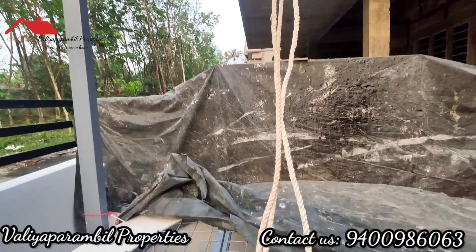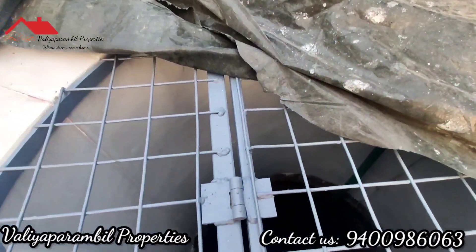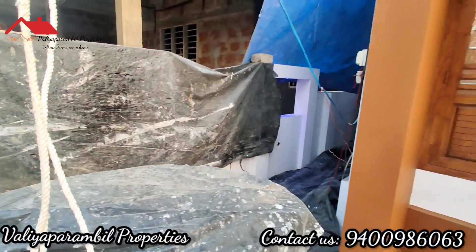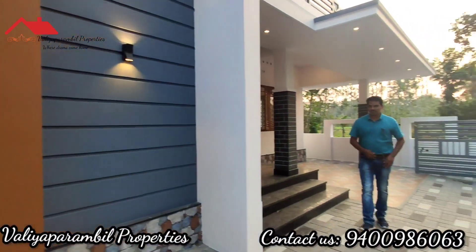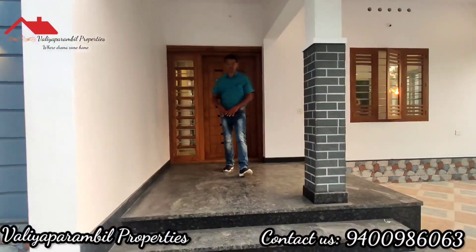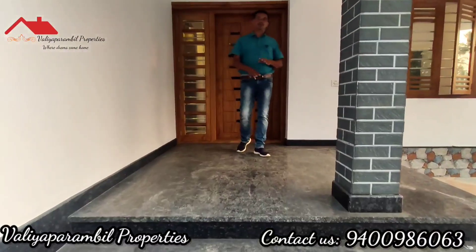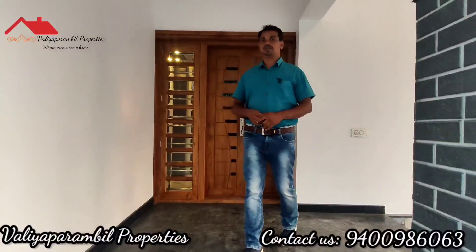The first thing we are going to see is the sit-out. One sit-out area is here. It has a black color granite floor, which is covered nicely on the floor.